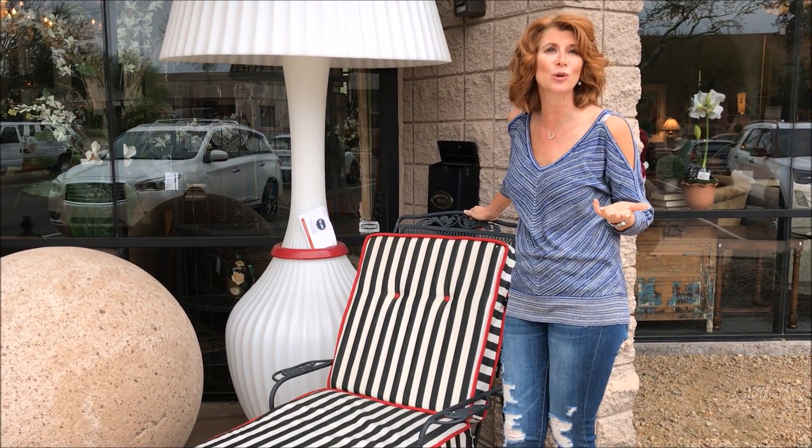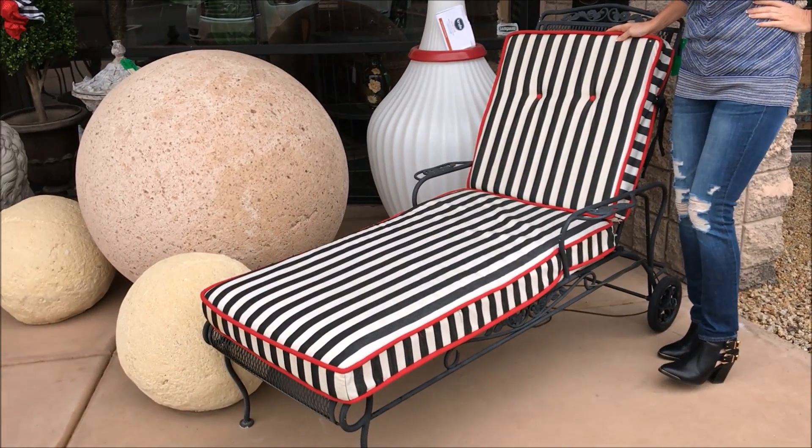In Scottsdale, we spend so much of our time outdoors that it becomes an outdoor living room. Look at these beautiful black and white chaises that we've got, and I've got another lovely vintage set that I want to show you.